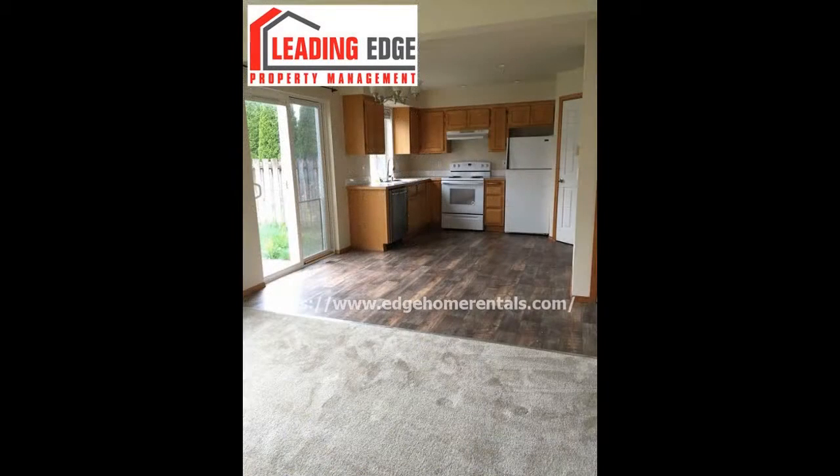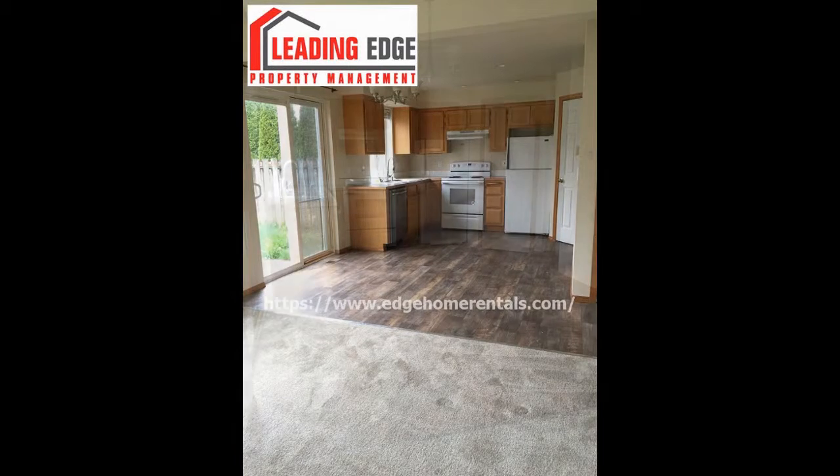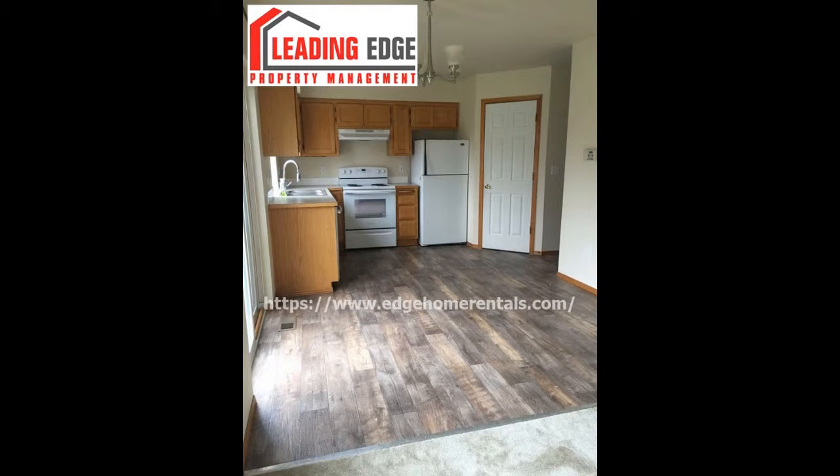Heading inside, a sunny open floor plan combines the kitchen, dining, and living areas together. The kitchen comes equipped with ample cabinetry, a large pantry, and major appliances.